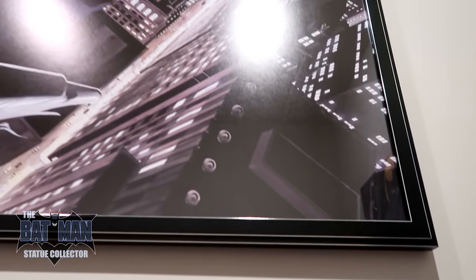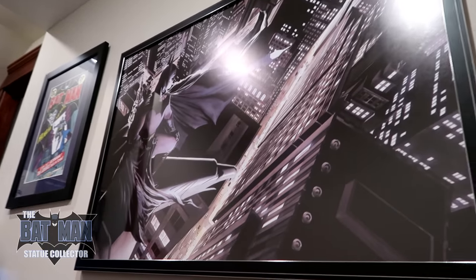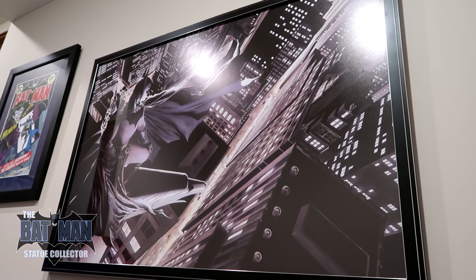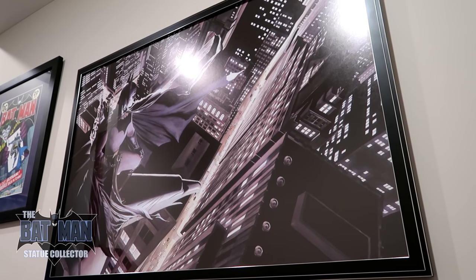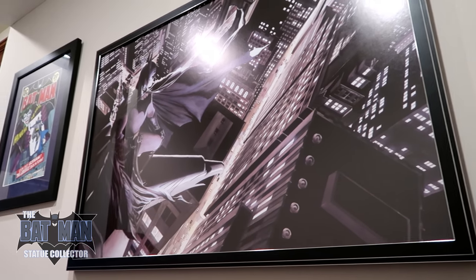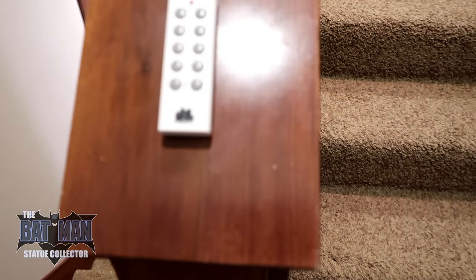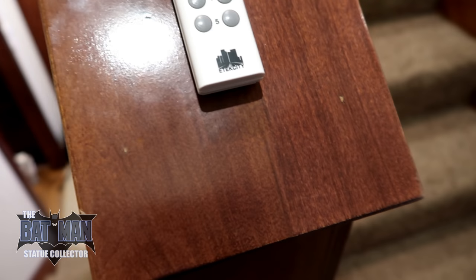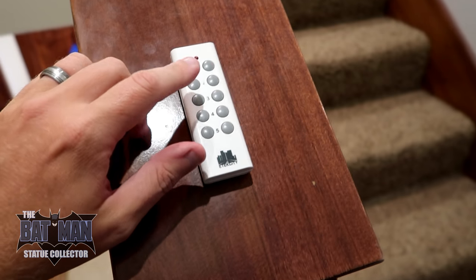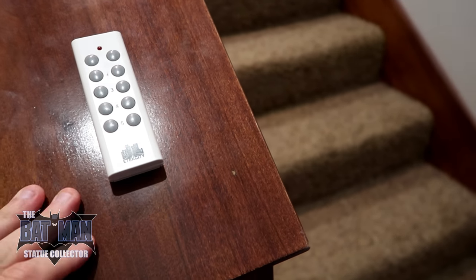This is a new print that I just had framed — this is the Alex Ross print. I'm sorry about the glare, but it's a massive piece, really cool. I'm so happy with the way it turned out. This is what controls everything — my light switch. Whenever I first come up into the Batcave, I click that to turn everything on and off.